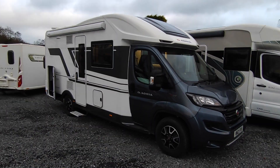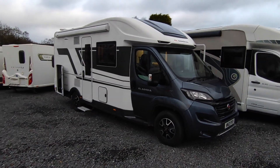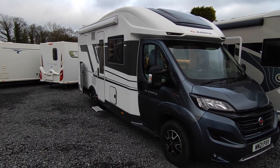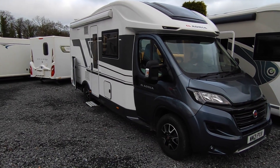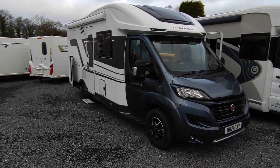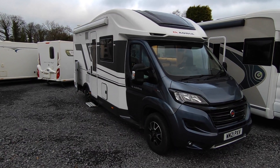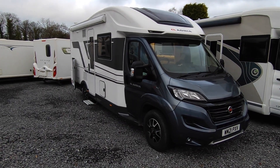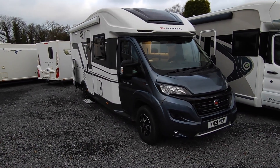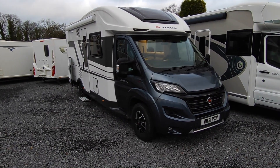Hi, this is Highbridge Caravans Devon Branch, and on this very chilly January day we are very excited to be doing a video of this freshly arrived and very nice Adria Matrix Plus 600 DT. This is a very slightly second-hand, absolute top-of-the-range, premium quality Adria 7-metre drop-down bed van based on the Fiat Ducato. This is a van we sold new last year — it's not even one year old yet — and we've just bought it back. It is available straight away.